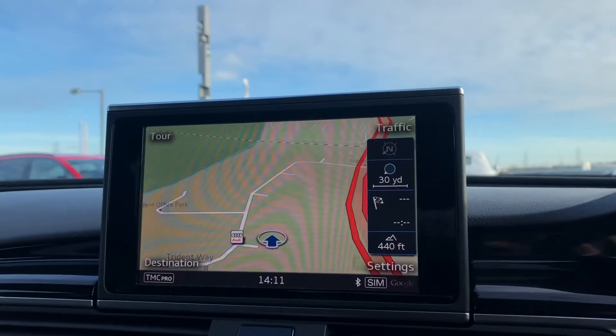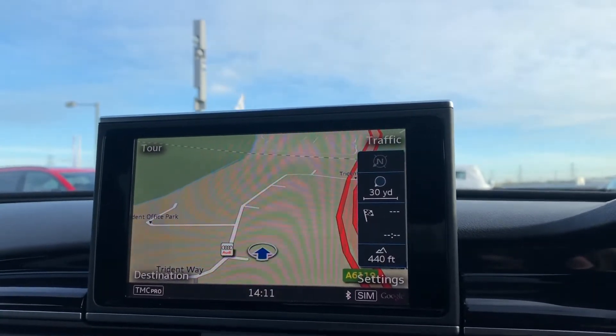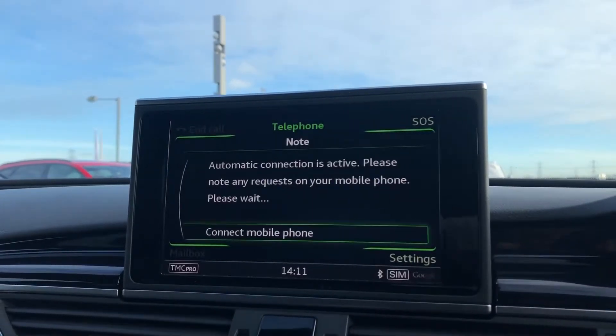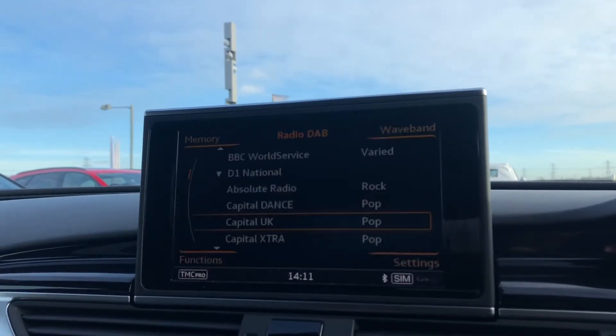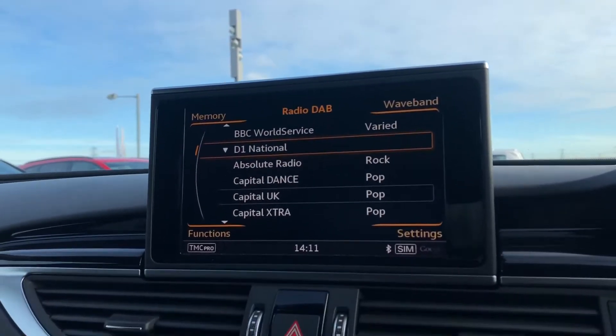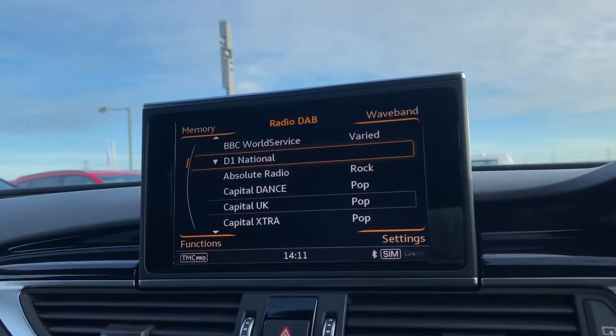Here we have the MMI which includes satellite navigation display, really good if you do travel a lot. Telephone Bluetooth connect, good for hands-free calls, as well as the external media player and the amazing DAB digital radio.